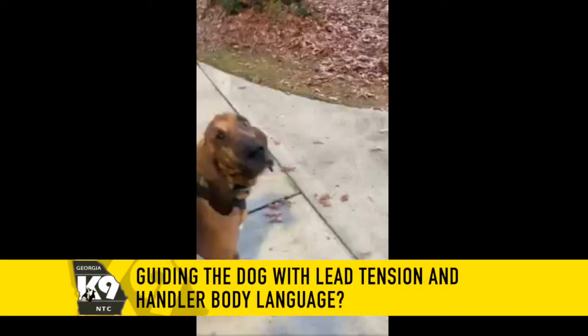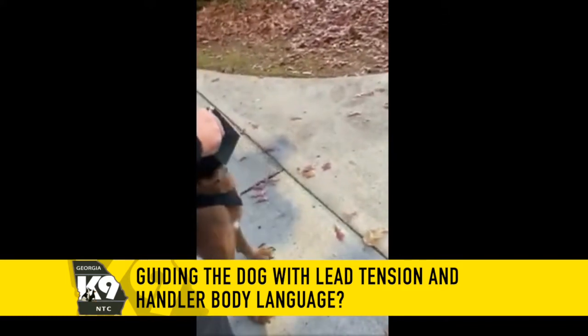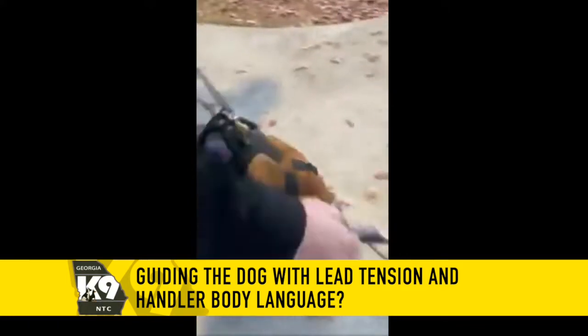This video is of a bloodhound reportedly working a seven-day-old trail or track. Is this dog being guided? You be the judge.